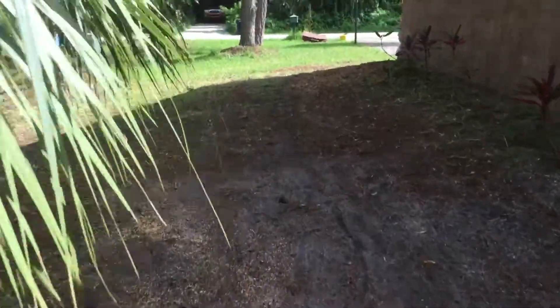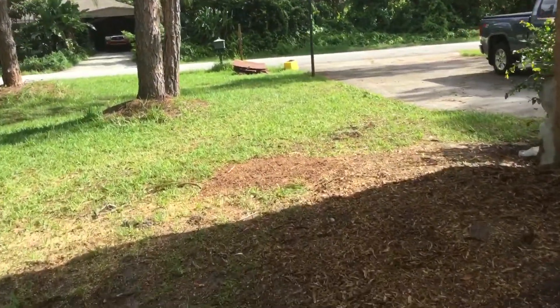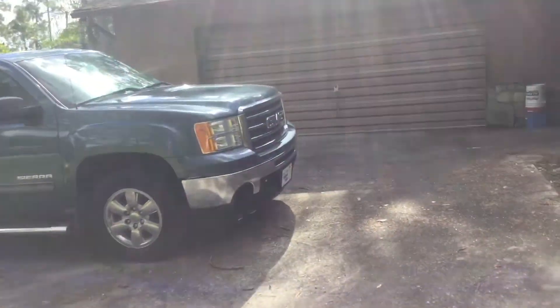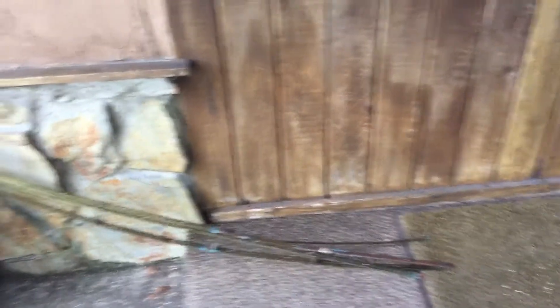They did a lot of work over here too. They were here for about three or four days — about four or five guys. A lot of work. So we'll go ahead and walk inside. I'll show you the work I did inside. These are the brackets from the bathroom.